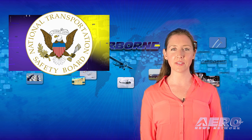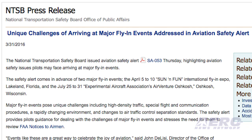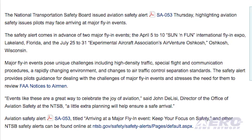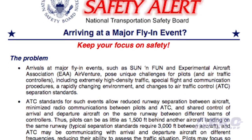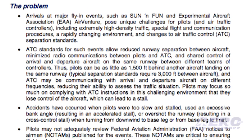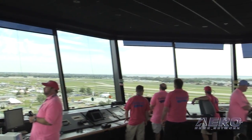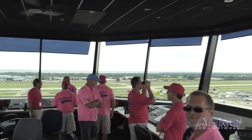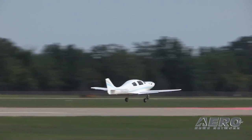The NTSB has issued a safety alert addressing concerns for arrivals at major flying events such as Sun & Fun and EAA AirVenture Oshkosh. The alert says these events pose unique challenges for pilots and air traffic controllers, including extremely high-density traffic, special flight and communication procedures, a rapid change in environment, and changes to air traffic control separation standards. ANN has been discussing this in daily aerosports update reports for the last two years. The Safety Bulletin also reviews accidents related to high-density traffic surrounding large air events.